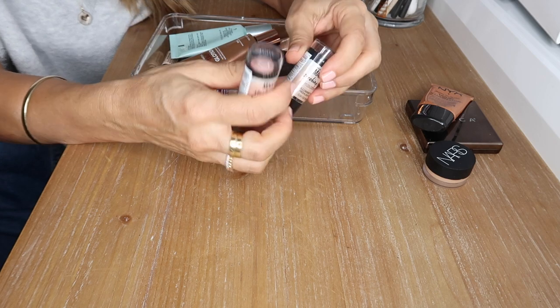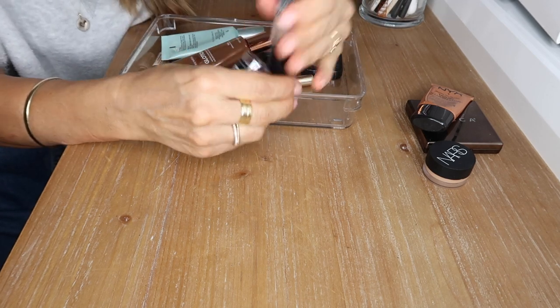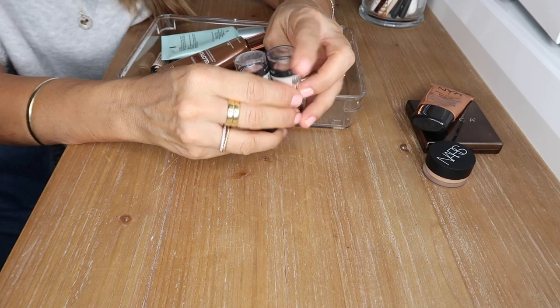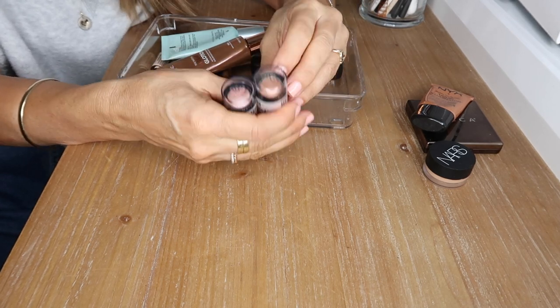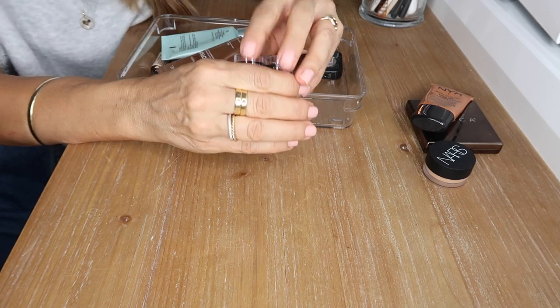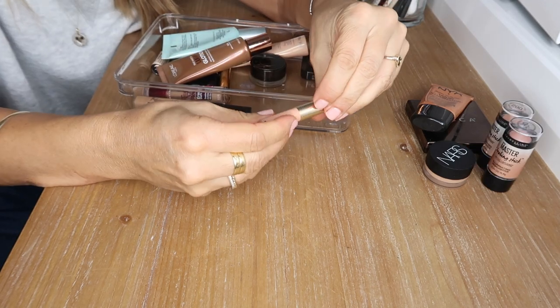These are the Master Strobing Sticks by Maybelline — I have shade 100 and shade 200. Both are beautiful: 100 is a pinky highlight and 200 is more gold. They're absolutely gorgeous, very emollient balmy highlighters. I actually think I prefer the pink one, which is surprising since I'm very olive skinned. I just love these.